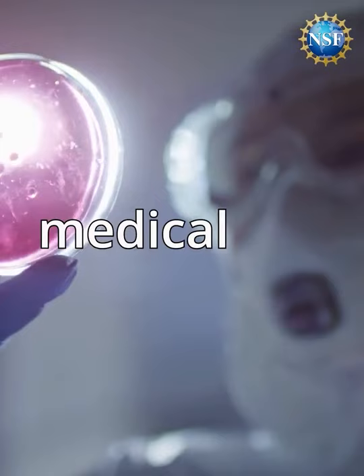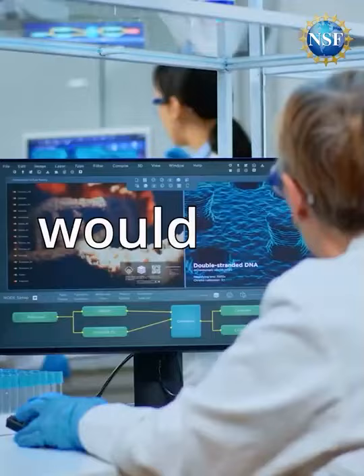These results led biomedical engineers to suggest that industries using bacteria would actually be better served using structural environments rather than large vats.